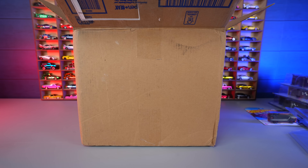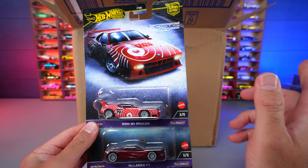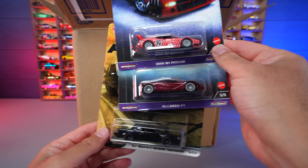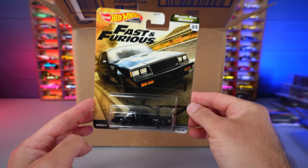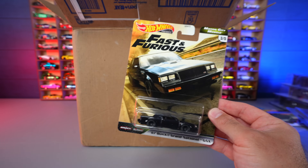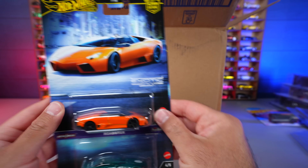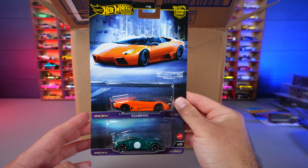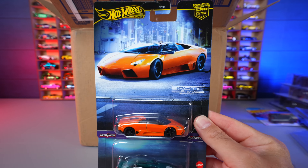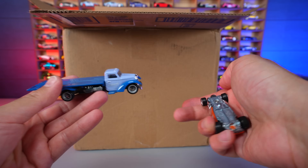We pulled out three more cars from the Exotic Envy set — that same set the black chase Porsche was from. We've got the McLaren F1, my favorite car of all time, very very nice. Also the '87 Buick Grand National GNX Fast and Furious edition — I absolutely love Buick Grand Nationals. And there are two more from the Exotic Envy set: the Jaguar and the Lamborghini Reventón. I already have the Reventón loose but now we've got one carded.